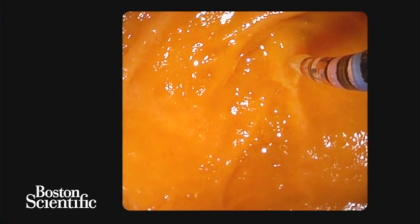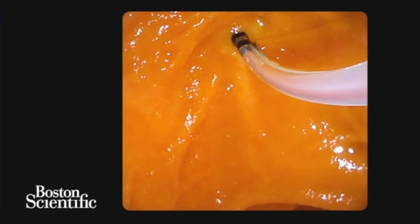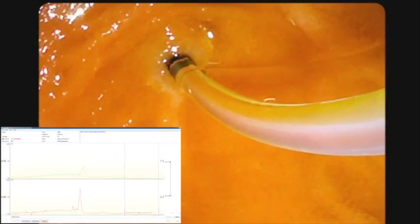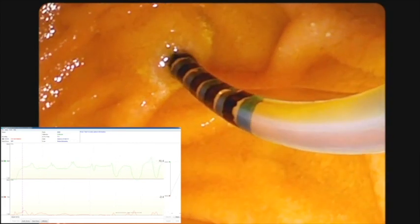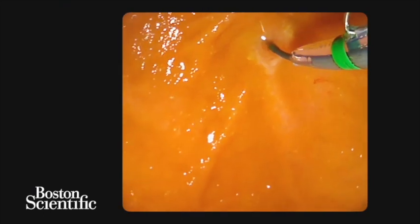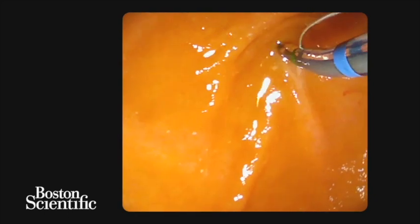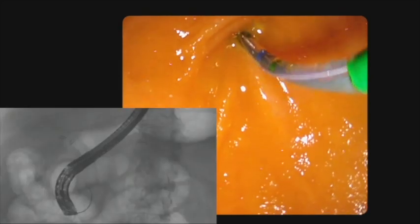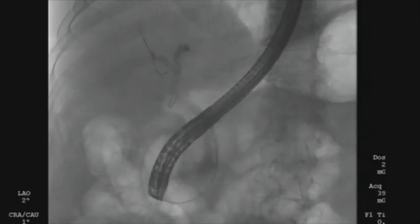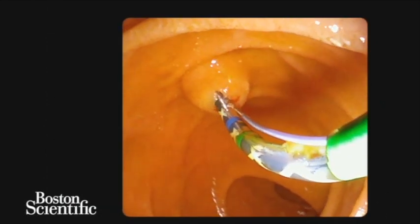A 45-year-old female was referred for sphincter of Oddi manometry for suspected sphincter of Oddi dysfunction. The bile duct was first cannulated using the manometry catheter; bile was aspirated to confirm cannulation. The biliary sphincter basal pressure and biliary sphincter phasic pressures were elevated. The common bile duct was then cannulated using the sphincterotome. Please note the relative en face position of the duodenoscope to the major papilla and the relatively straight position during cannulation. A biliary sphincterotomy was performed.